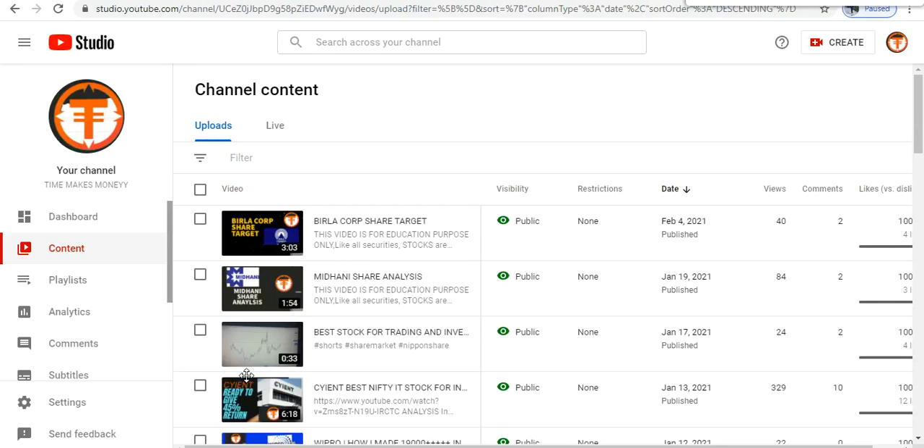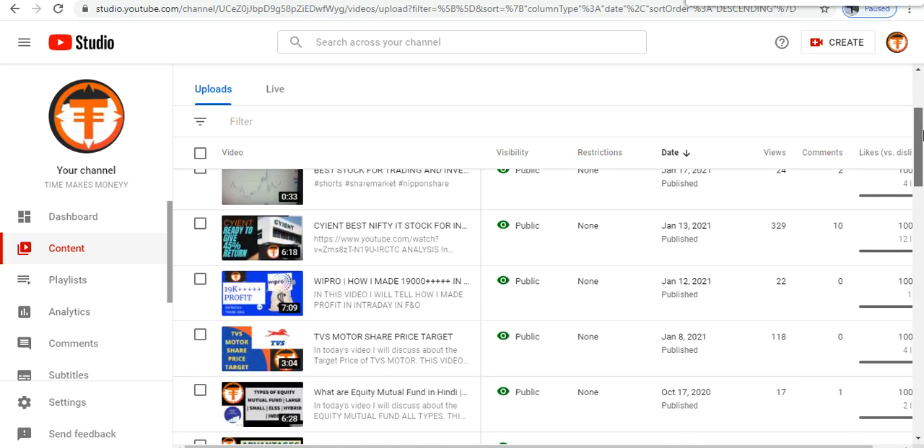Welcome to my channel Time Makes Money. As we have given a lot of suggestions in the previous video, we told you who is taking support and who is going to return. If you have followed my previous videos, you will make a lot of money in Science and Bidhani.